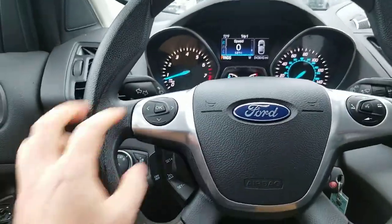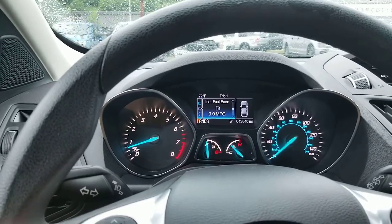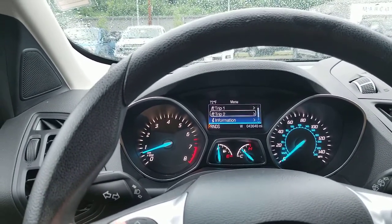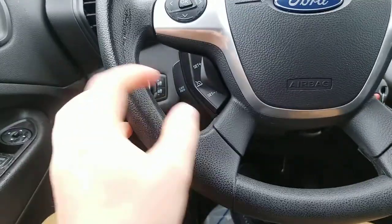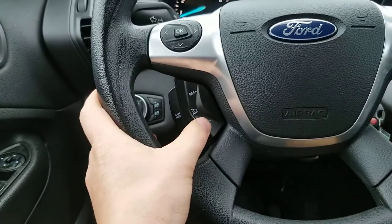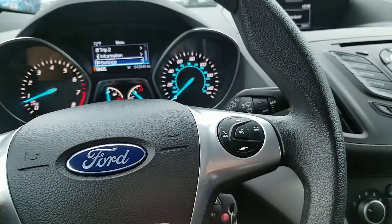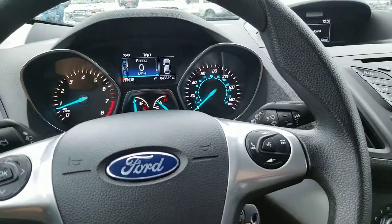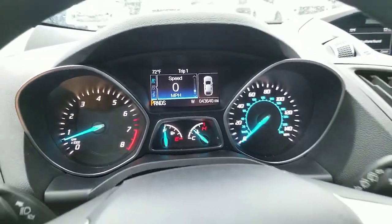On your steering wheel, we have our controls right up here to control this screen — for all your setups, trips, information, and settings. Down here we have our cruise control setup. On the right we have our voice controls to make calls and control music as well. The speedometer reads — the mileage is forty-three thousand six hundred.